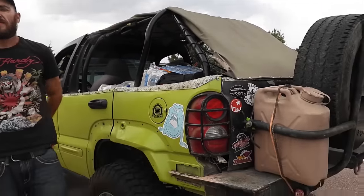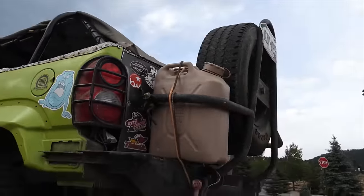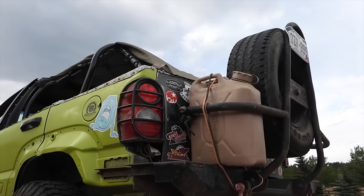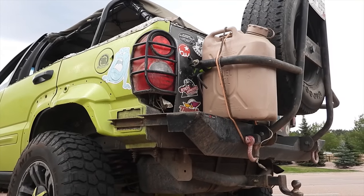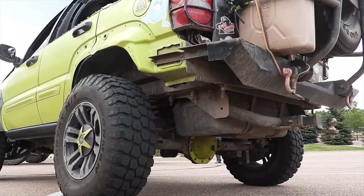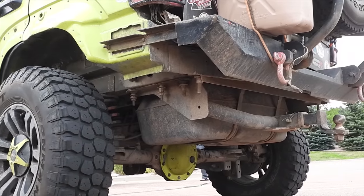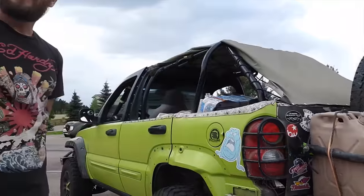Did you make the rear bumper as well? Yes, sir. That is significant. Is that the stock gas tank? Yeah. I'm planning on putting a fuel cell in it, moving it up out of the way, but as of right now it's building on a budget. How much would you say you have into this altogether? Probably a little under 10 grand. And is that including the winches and the Jeep? Yes, and the armor.